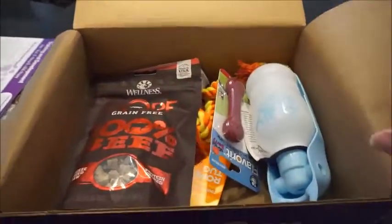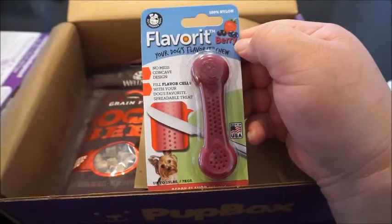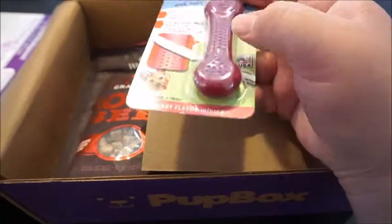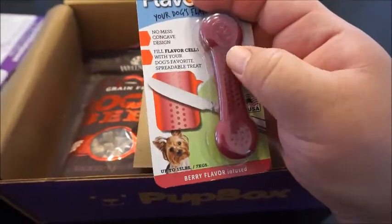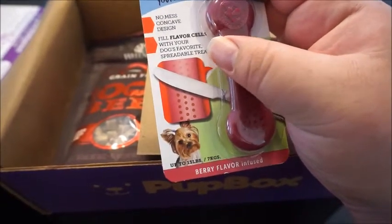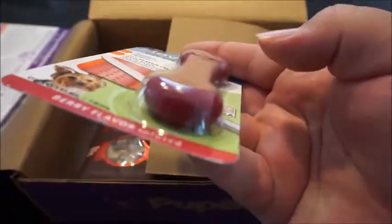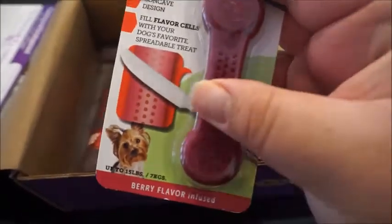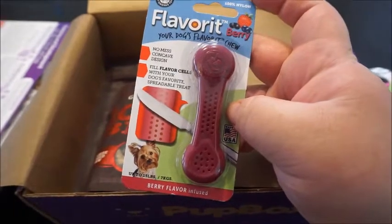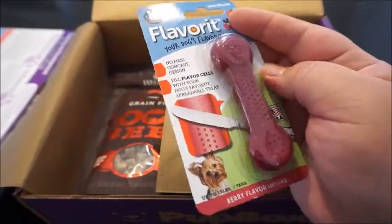The next thing is this, which is called Flavor It — your dog's Flavor It chew. What I'm understanding is you can put stuff inside this little bone. It says 'fill your flavor cells with your dog's favorite spreadable treat,' so most likely peanut butter is what I'd put in there. I'm not exactly sure how it works unless you just push it in. It's probably going to be a pain to clean, but we'll give that a try. He likes his Kong, so I'm sure he'll like this.